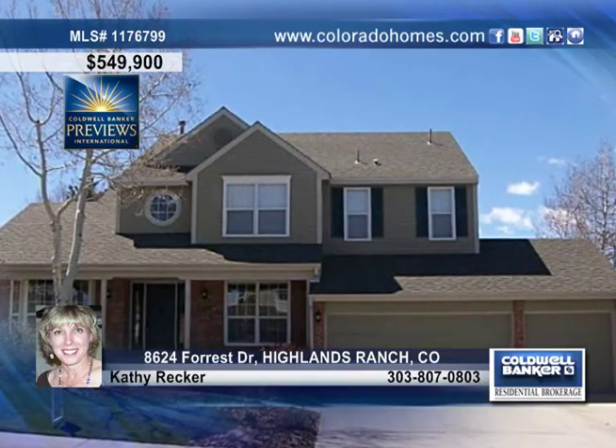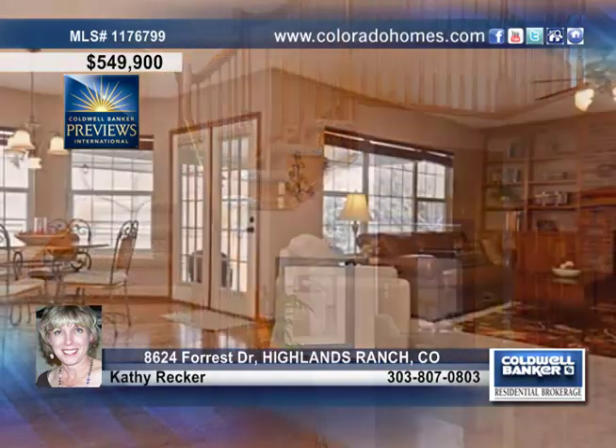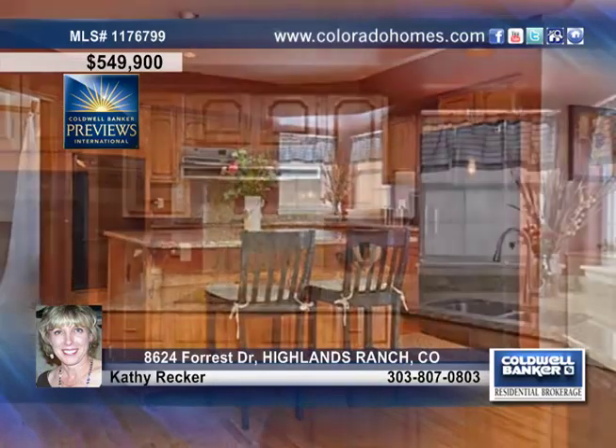Fall in love with this gorgeous updated home backed up to open space in Highlands Ranch. This great home treats you to tons of updates such as new carpet, updated fixtures, views from every window and more.